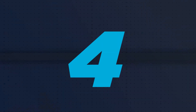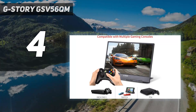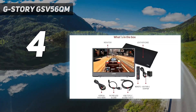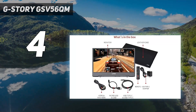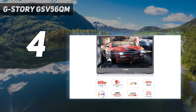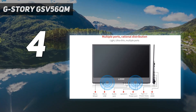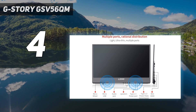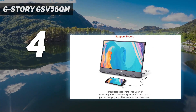Coming in at number 4: the GStory GSV56QM. This is a portable monitor that actually gives the Asus ROG Strix XG17 a run for its money, despite having a lower refresh rate. The part that makes this technically a better option solely based on speed is its snappier response time, which will matter if you care about every frame in competitive scenarios.